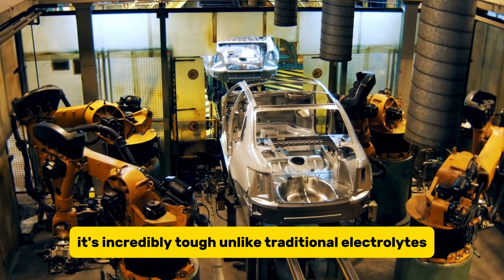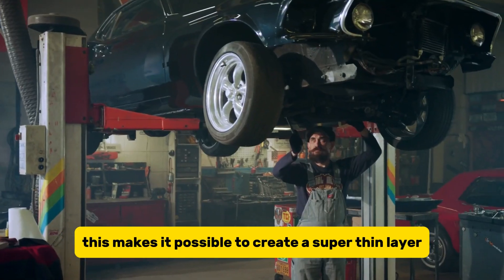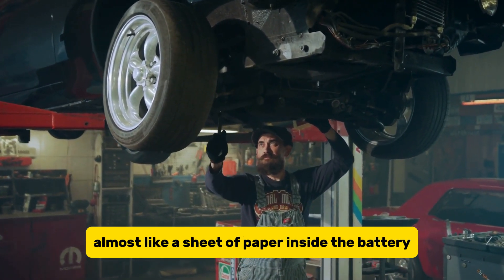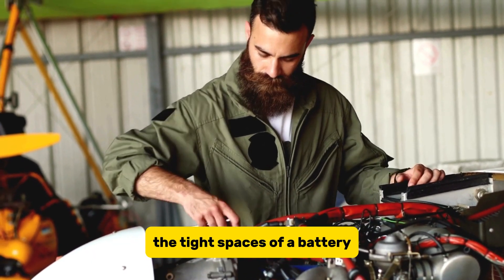It's incredibly tough. Unlike traditional electrolytes, it doesn't get damaged by air or humidity. This makes it possible to create a super-thin layer, almost like a sheet of paper, inside the battery. Think of it as building a highway so thin and flexible, it can fit perfectly within the tight spaces of a battery.